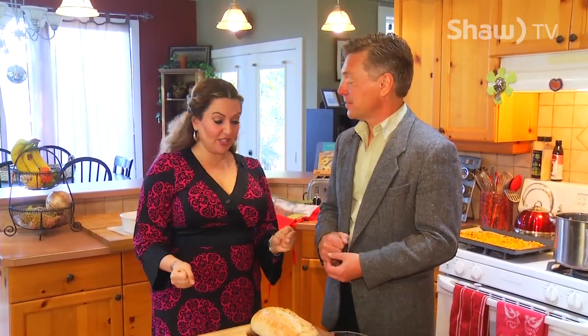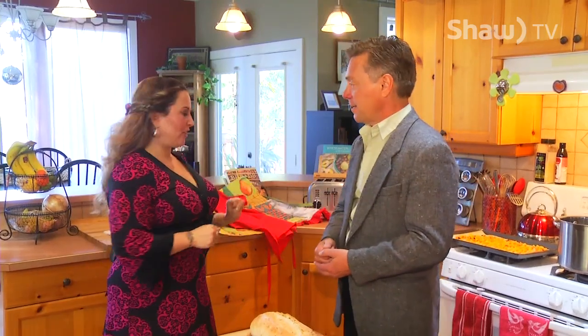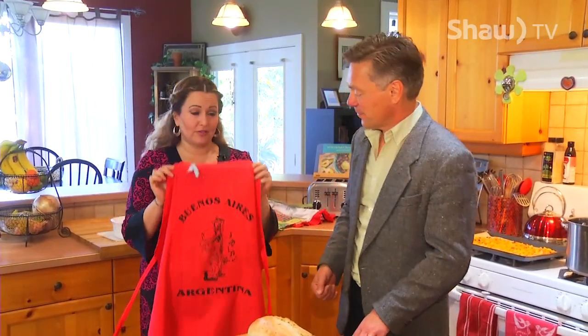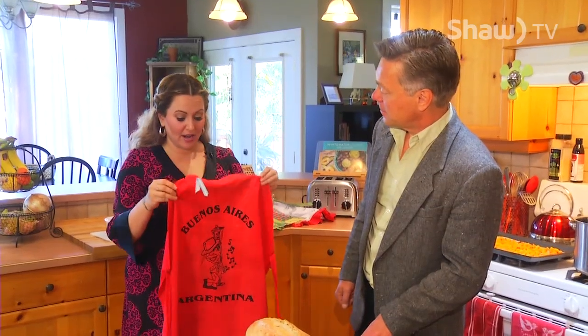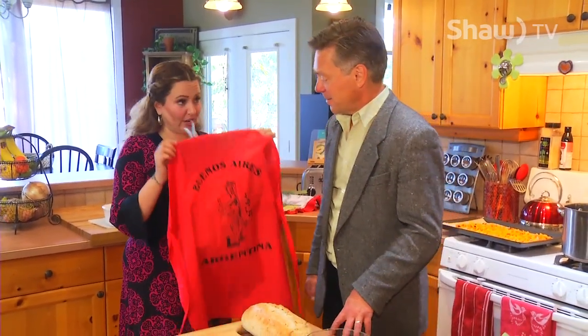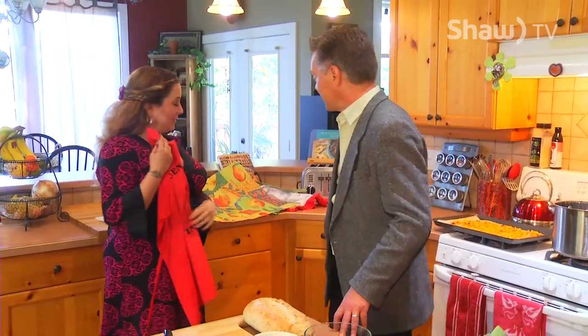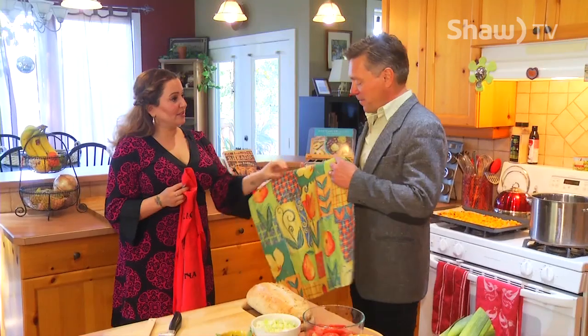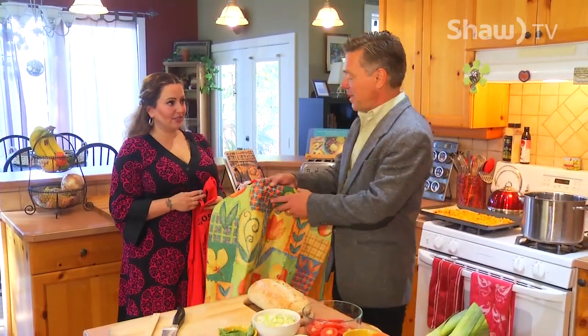Now Doug, are you ready to do some cooking with me? I am ready and excited. First things first — you need an apron when you're cooking in the kitchen, you've gotta protect the apparel. So you've got some choices. Not everyone gets to wear my Buenos Aires apron — this is where I was born, and it came right from there. Or something really manly with flowers and tulips — fall and festive in a way.